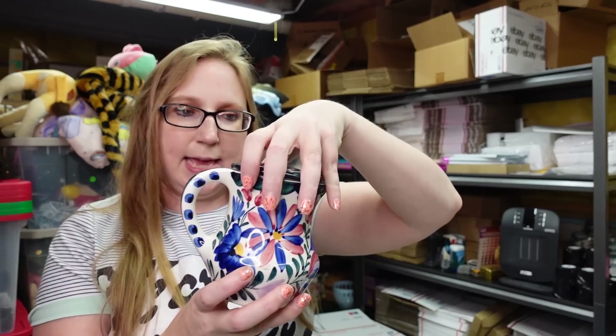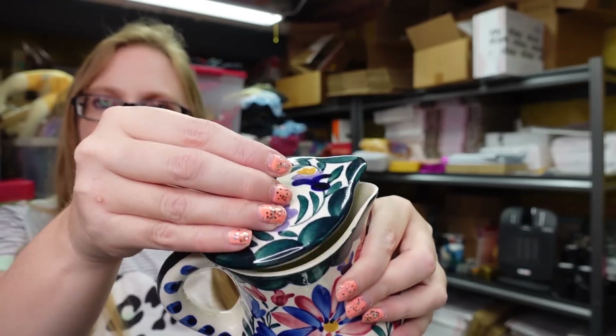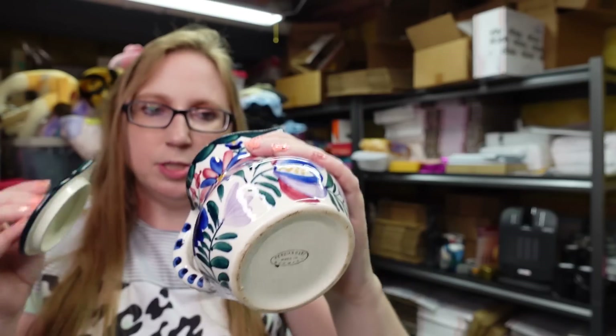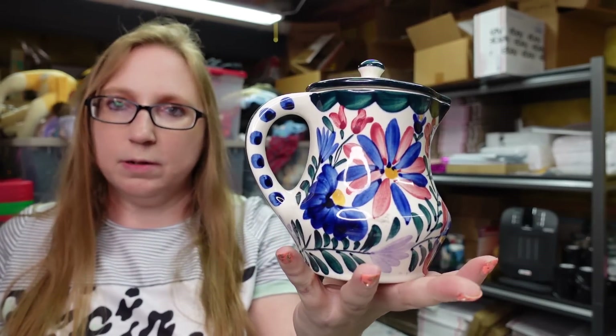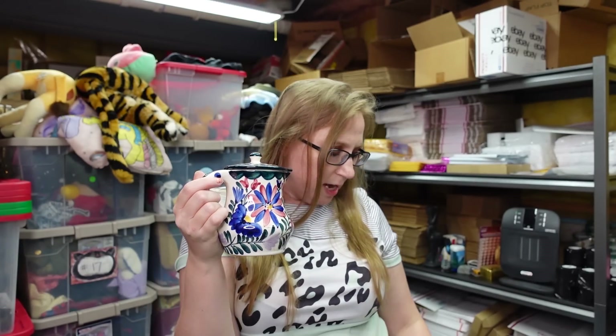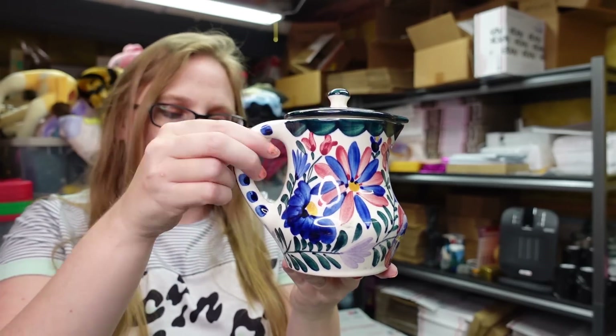When I purchased that, it also came with this really pretty pitcher that has a lid, marked Persian Ware Made in Germany on the bottom. Really cute — you could use it for creamer or what have you. I love the painting all around it with the flowers. I have that up as a buy it now for $25.99.